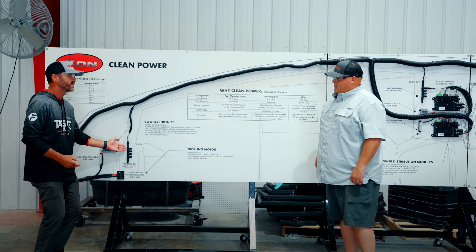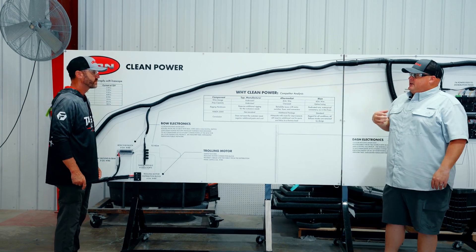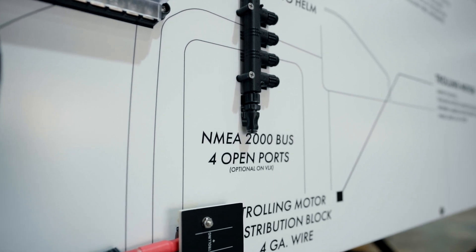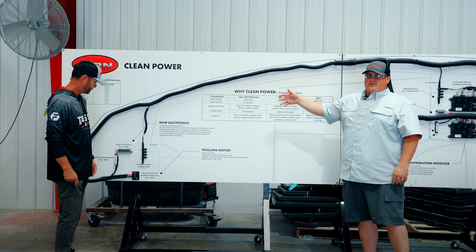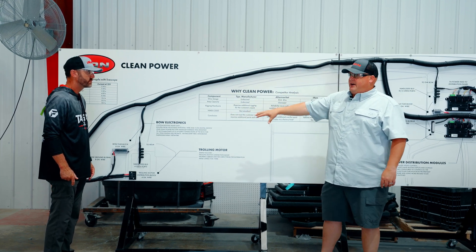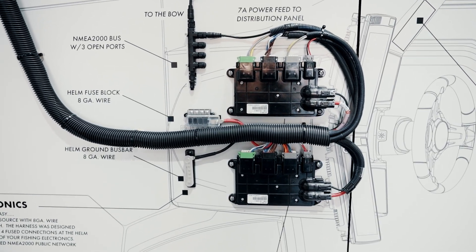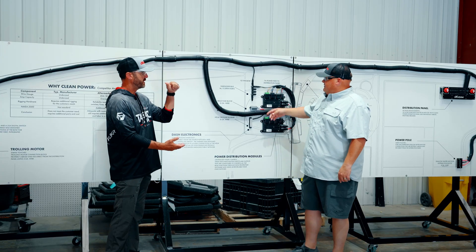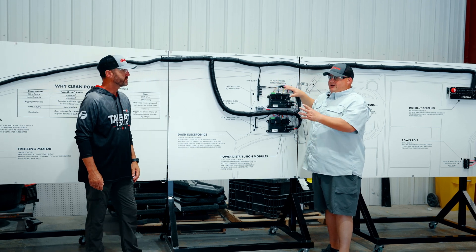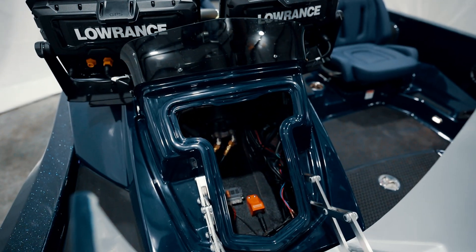That's the NMEA backbone. We have a public and a private NMEA network in our system. The private is used internally for some of our controls and engine data. The public side is available for graph communication. We ran distribution blocks for power and ground up to the bow, and there's another set at the helm for helm electronics — accessible through the hood on an LX — along with an additional NMEA backbone. You open a hatch, connect some wires to your blocks, and you're ready to go.